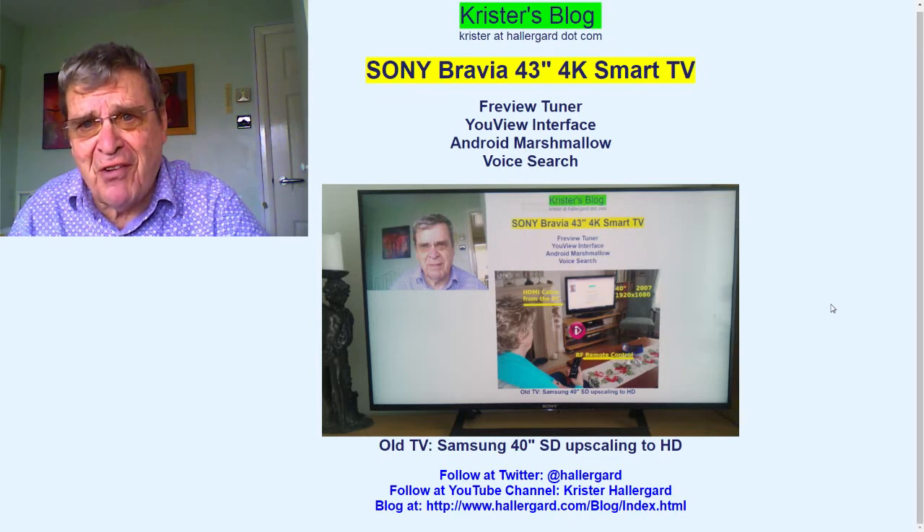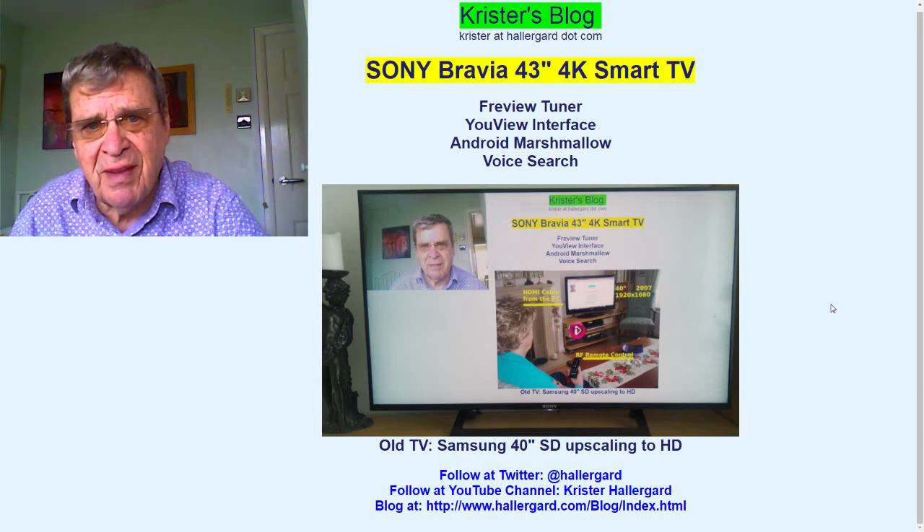That's all. Overall I'm very happy with my Sony TV and its excellent image quality. I hope you enjoyed it and thank you for watching.